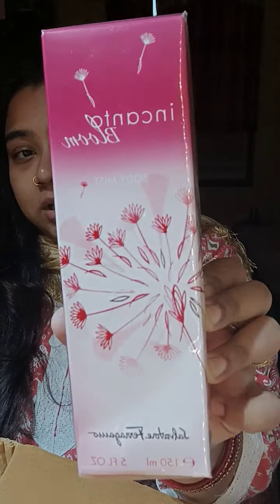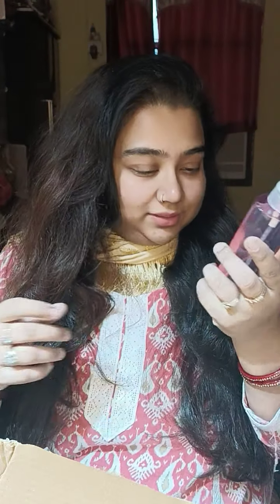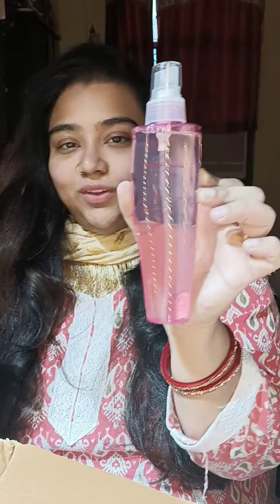Next up is this Salvatore Ferragamo body mist in the variant Incanto Bloom — I hope I'm not butchering the name! I'm very fond of fragrances and it was on flat 50% off, so I thought why not get the body mist. When I can afford the perfume, I'll buy that too. Oh my god, this looks like Kareena Kapoor in a bottle — so sleek! Wow, this is very fresh, I love it!